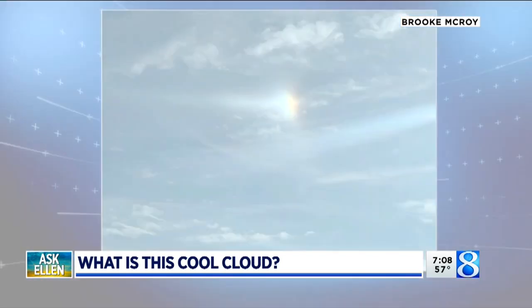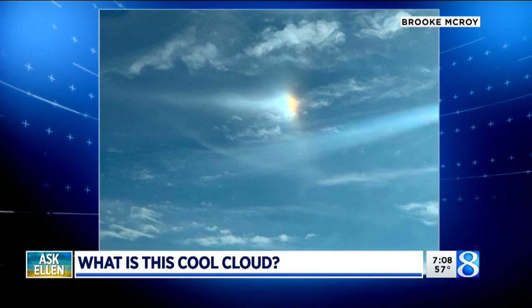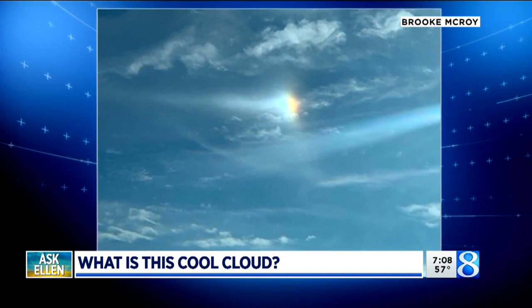I love it, actually. It's easy, it's a straightforward question, and I have a feeling this is a question that a lot of our viewers have probably had as well. So Lindsay, this has kind of a cool name — it's called a sun dog.